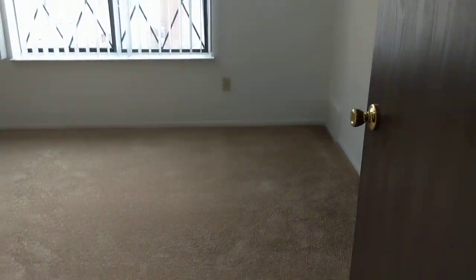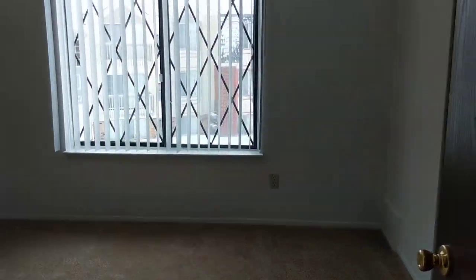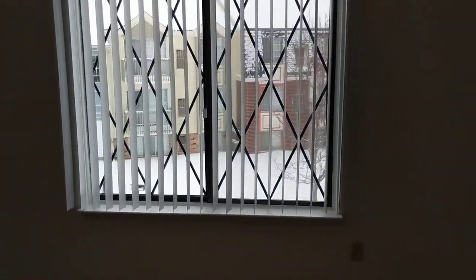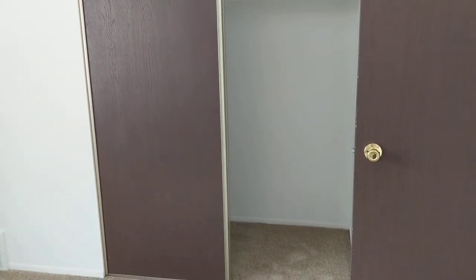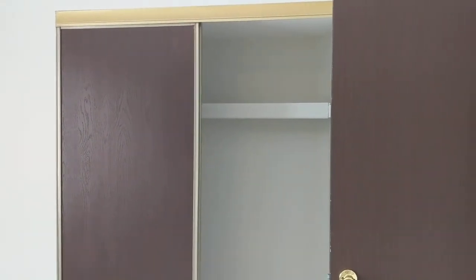And here we have our first bedroom. If you are interested in more information, you can go to our website, which is edwardrose.com/charteroaks. Thank you for watching and have a great day.